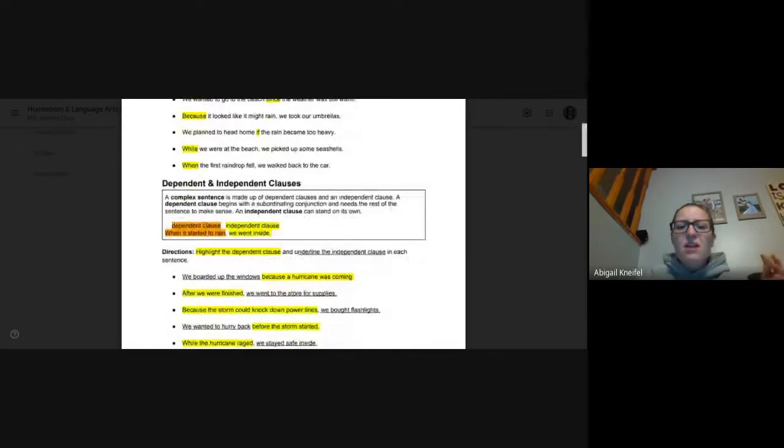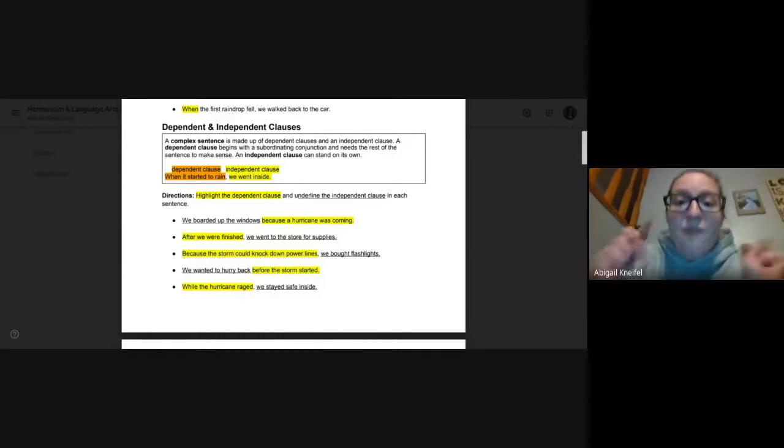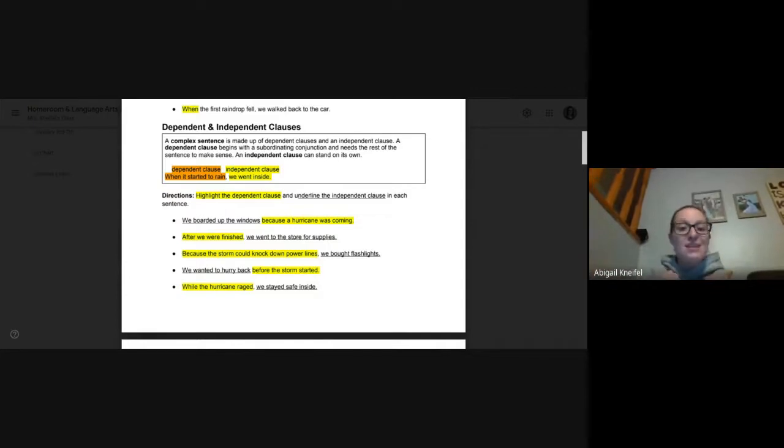Scrolling down to the dependent and independent clauses. Remember, a complex sentence is made up of a dependent and an independent clause. The dependent has that subordinating conjunction and needs the rest of the sentence to make sense. The independent can stand on its own. Remember, all of you guys are dependents — you have a parent or guardian or grandma, you live with someone. Mrs. Knifel is independent — I'm an adult. So the baby part of the sentence is dependent, and the adult part is independent.